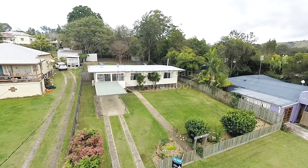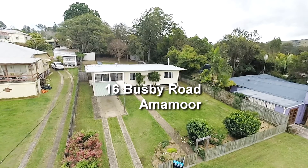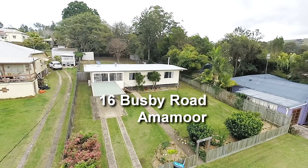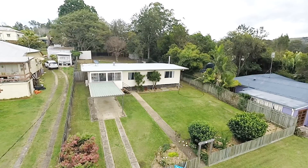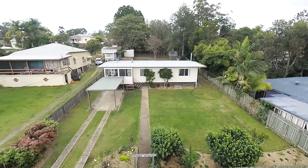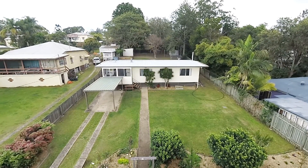Are you imagining a cosy cottage with a picket fence in the middle of a country village? Found it, and it's like brand new inside. The cottage is in Amamoor, a Mary Valley village just 15 minutes from Gympie and a few minutes from the Bruce Highway.